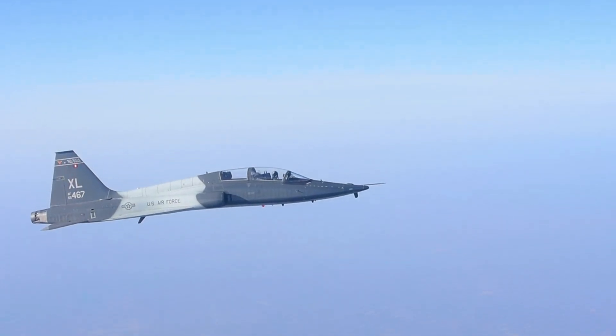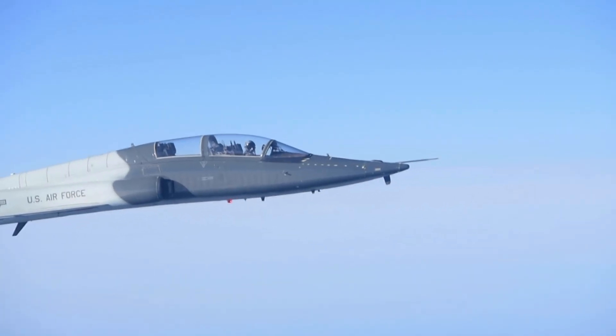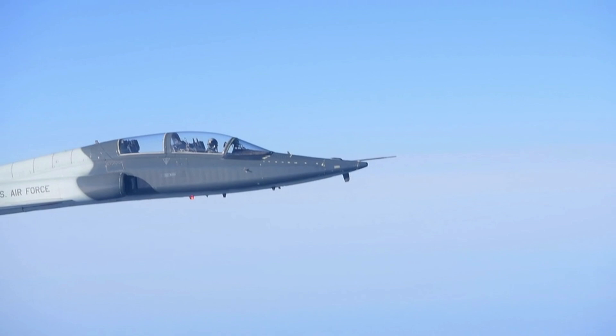Although the T-38 Talon has been in service for over 60 years, its future is still up for debate.